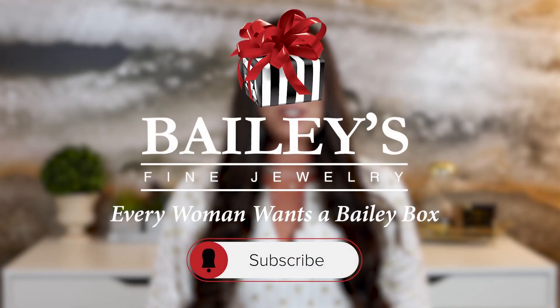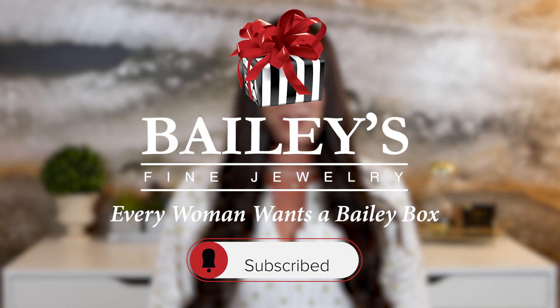If you have any additional questions about rubies or are looking for the perfect ruby to purchase, visit us in stores, online, or virtually on our social media channels. Be sure to check out our ruby buying guide linked below. Thanks for watching and be sure to like, comment, and subscribe below.